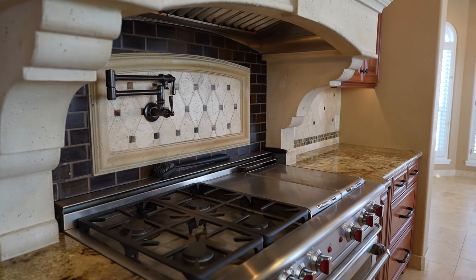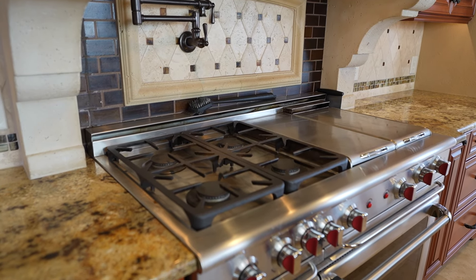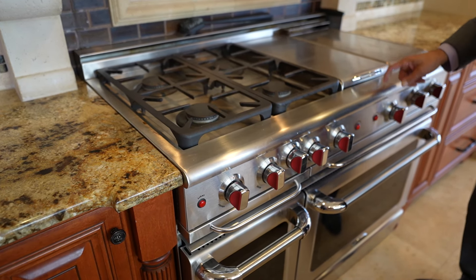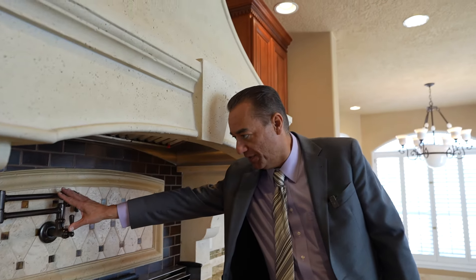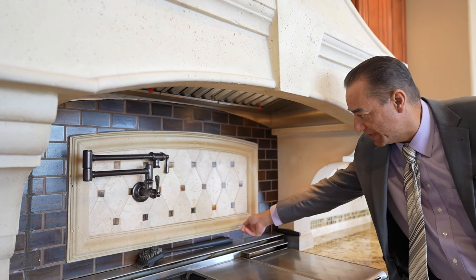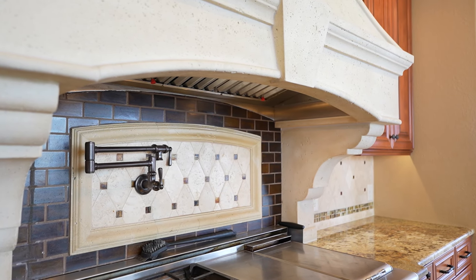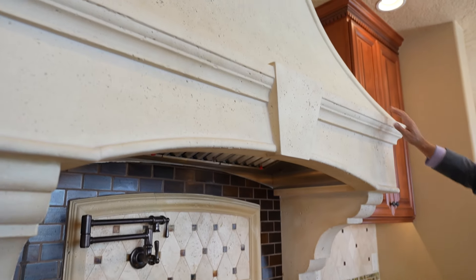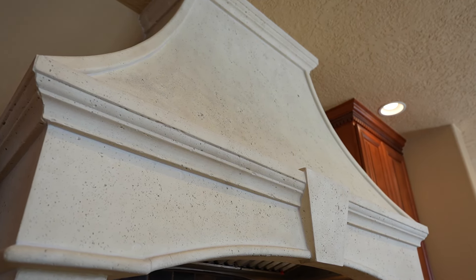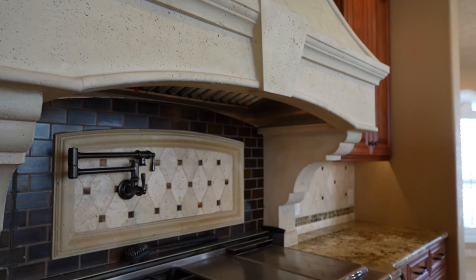What do you think? Wolf brand stove — these are not cheap. It's a commercial grade Wolf brand stove, minimum $10,000 in my opinion. You've got your pot filler here, beautiful backsplash work with deco tile ribbons and bands, and a beautiful elegant hood. Oh my gosh, I'm loving this!